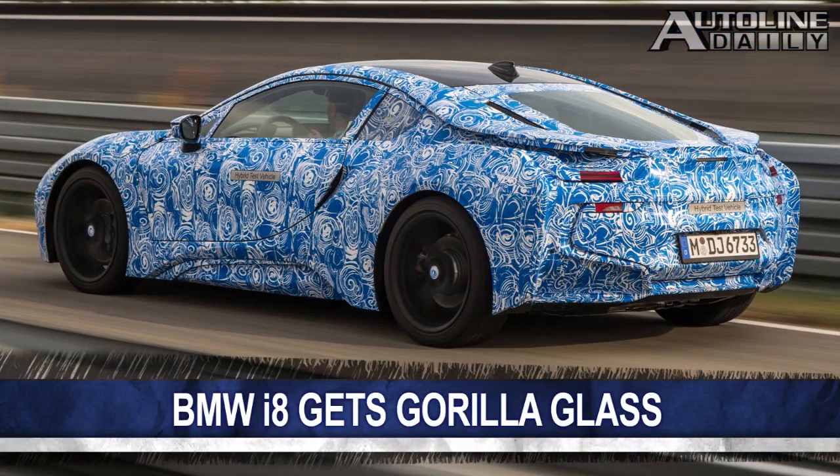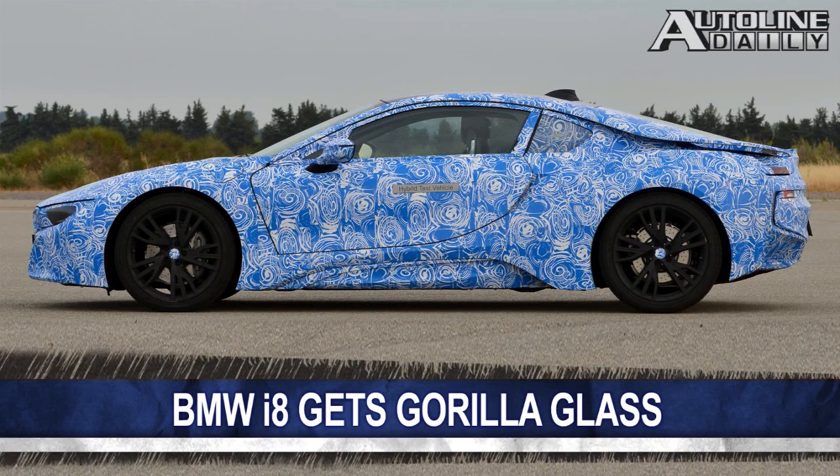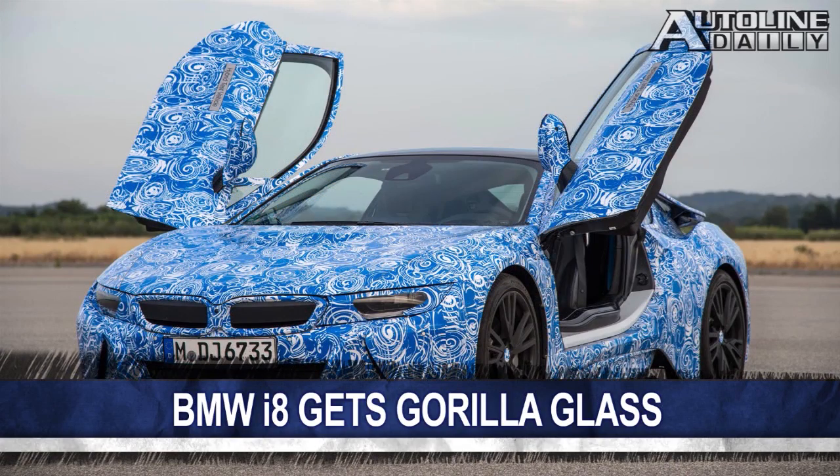We reported back in June that it was likely at least one automaker would use Gorilla Glass in a vehicle by the end of the year, and now we have that company. BMW will use it for the rear window in its i8 plug-in hybrid sports car. Gorilla Glass, which is mainly used in smartphones, consists of acoustic sheeting sandwiched between two pieces of glass. It is quieter and stronger, as well as 50% lighter compared to conventional laminated glass. The BMW i8 will make its debut at the Frankfurt Motor Show next month and will hit showrooms in 2014.